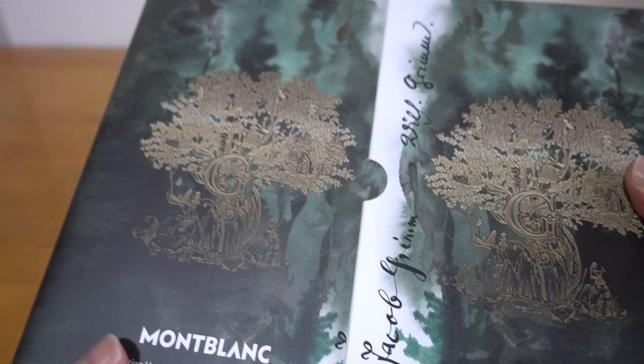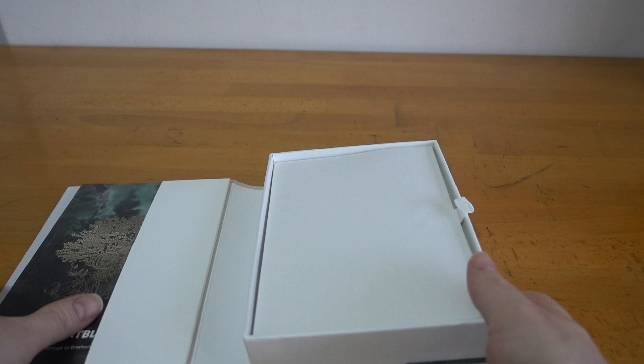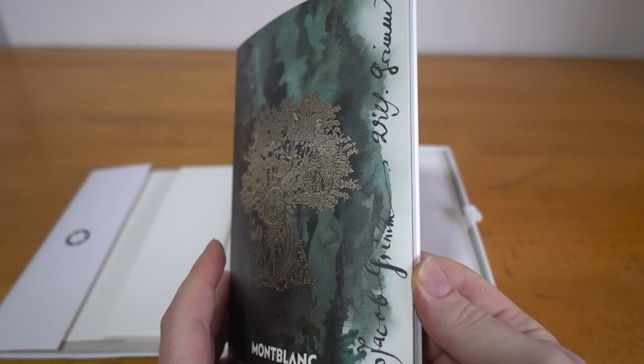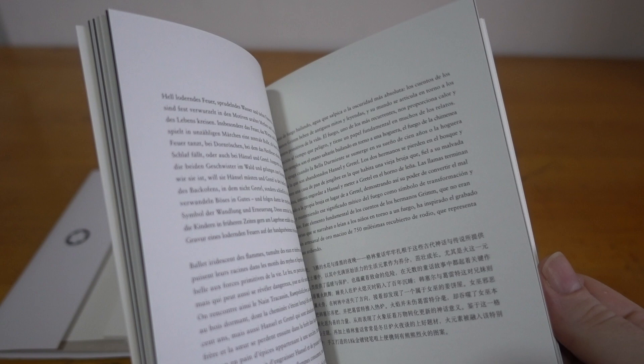There's quite a lot of symbolism to pull on. As usual, these Writer's Editions come in a simulated book with a hardcover and a sleeve. Inside the book you've got a little pamphlet that describes the inspiration for the pen, the character, a bit of their bibliography, their history, as well as specific elements from which they pulled inspiration, and then a service guide.